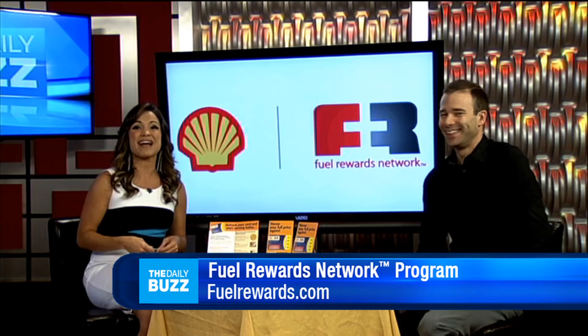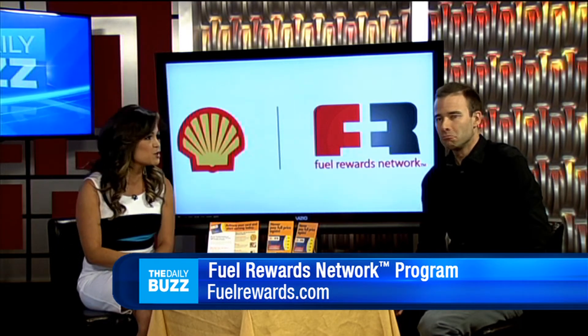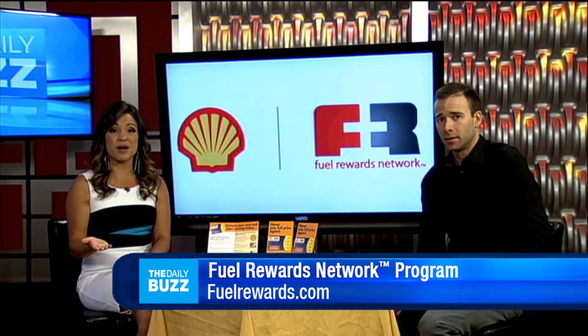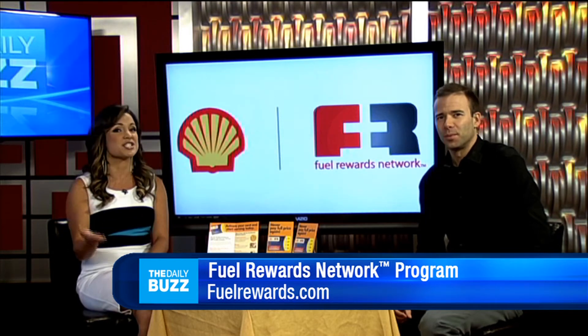What's great too is that the Fuel Rewards Network program is unique because it allows you to combine all of your rewards for potentially huge savings at the pump. Overall, the Fuel Rewards Network program can help you save as much as one, two, three dollars per gallon or more on your next fuel purchase at Shell.